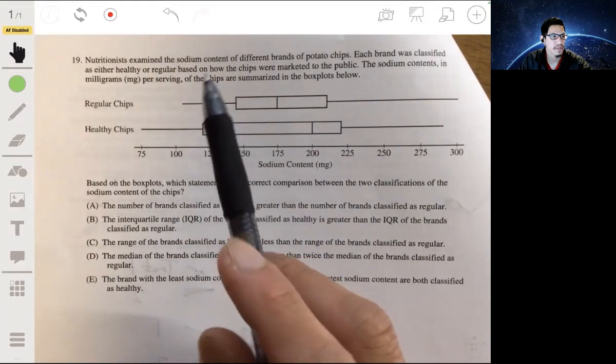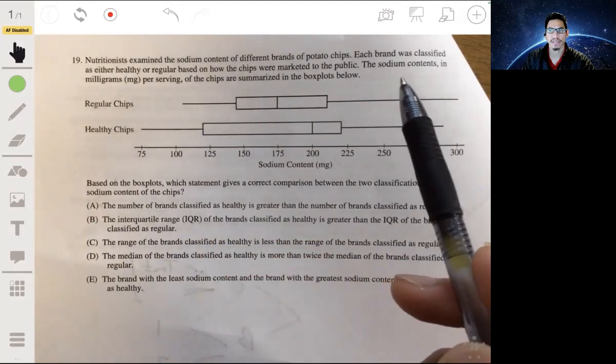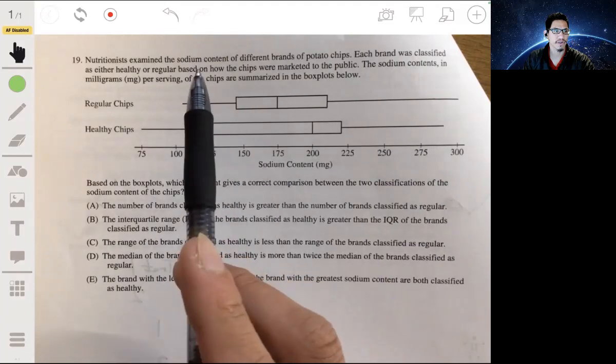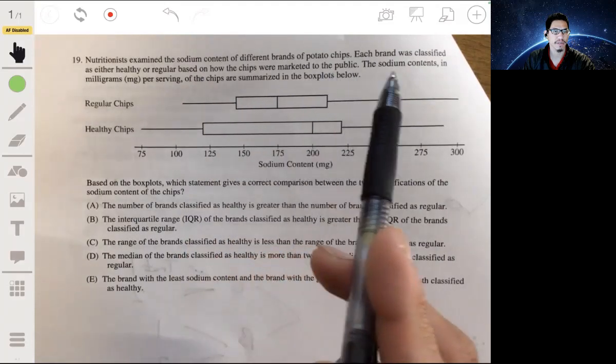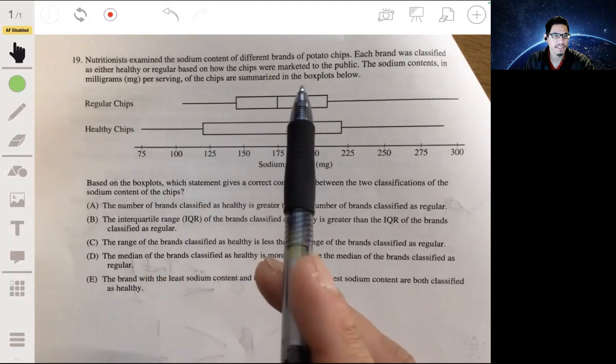Number 19: nutritionists examined the sodium content of different brands of potato chips. Each brand was classified as either healthy or regular based on how the chips were marketed to the public. The sodium content in milligrams per serving of the chips are summarized in the box plots below.